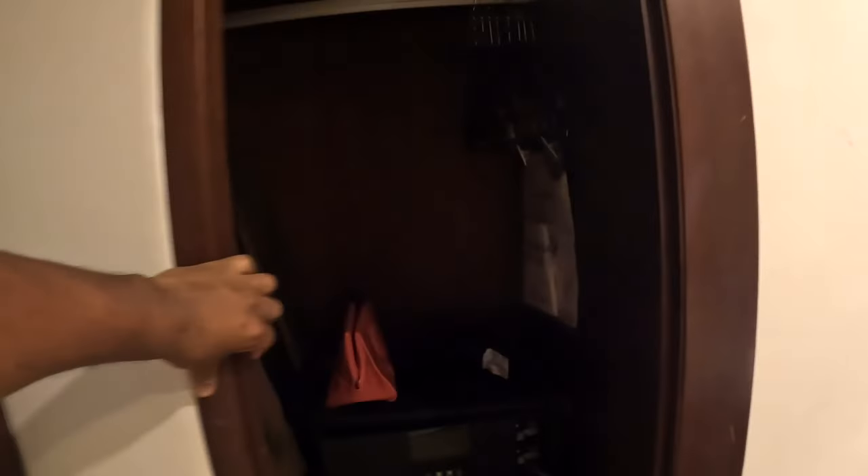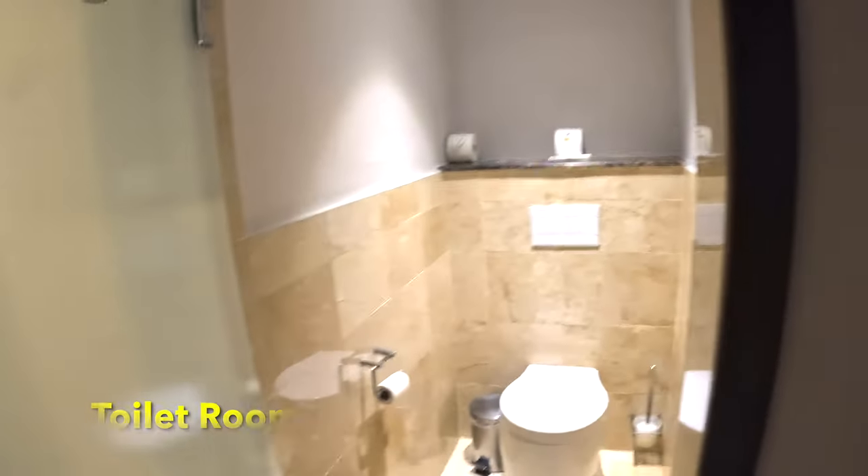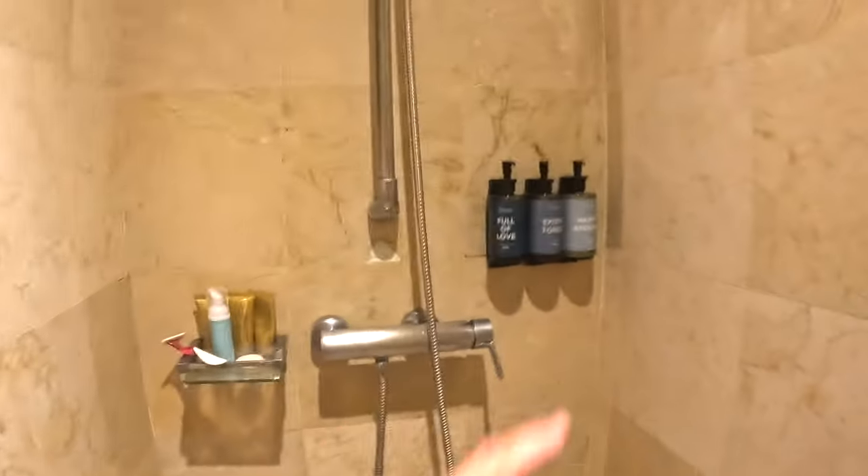The closet was a big closet. This room was on the third floor and there's no elevators, just keep that in mind. This is the toilet — it has its own little room. And this is the shower, which is pretty huge also.